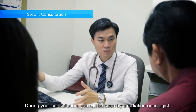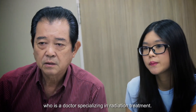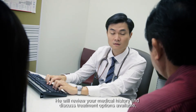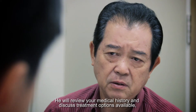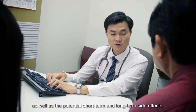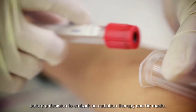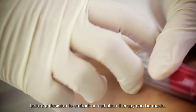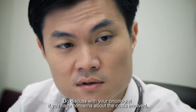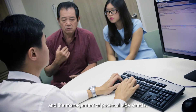During your consultation, you will be seen by a radiation oncologist who is a doctor specialising in radiation treatment. He will review your medical history and discuss treatment options available, as well as the potential short-term and long-term side effects. Sometimes, further investigations may be required before a decision to embark on radiation therapy can be made. Do discuss with your oncologist if you have concerns about the costs involved, the duration of the treatments and the management of potential side effects.